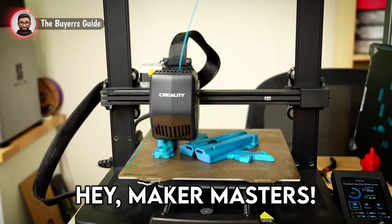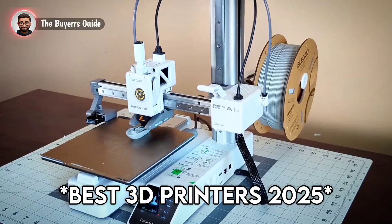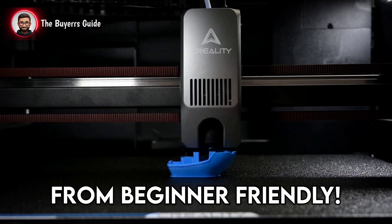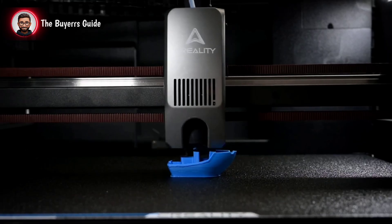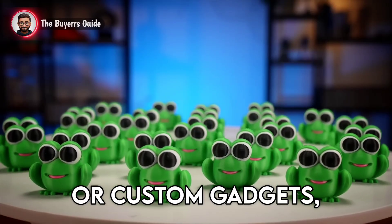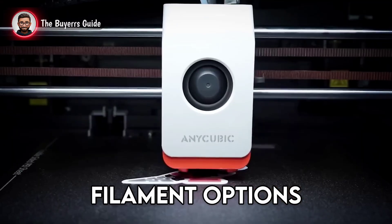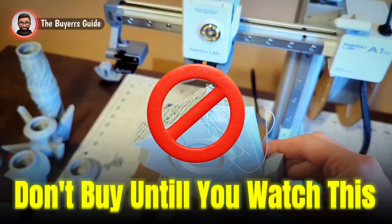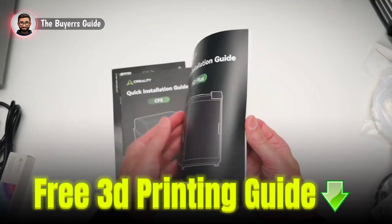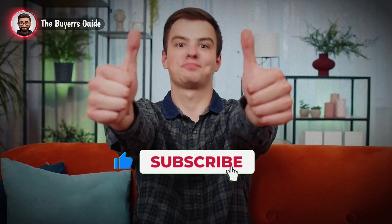Hey Maker Masters! Ready to bring your ideas to life with the best 3D printers of 2025? We've tested the top 5 machines for hobbyists, designers, and pros — from beginner-friendly to high-speed beasts. Whether you're printing prototypes, miniatures, or custom gadgets, our countdown breaks down build volume, resolution, filament options, and ease of use. Don't buy until you watch this! Grab Amazon US deals and our free 3D printing starter guide in the description. Like, subscribe, and let's dive into number 5!